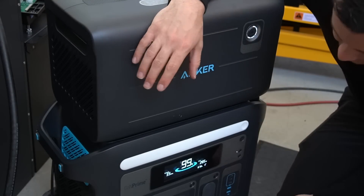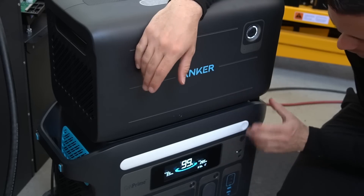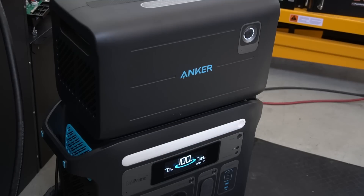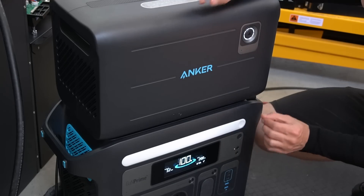It's been 35 minutes and it's still at 99%. Maybe it's doing a state of charge recalibration with the shunt — I'm not sure. I'm going to come back after lunch and see if it actually starts working.